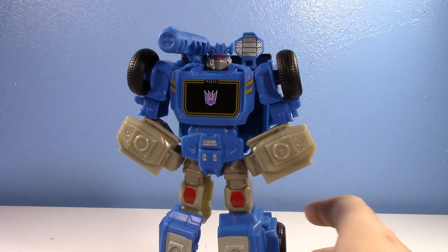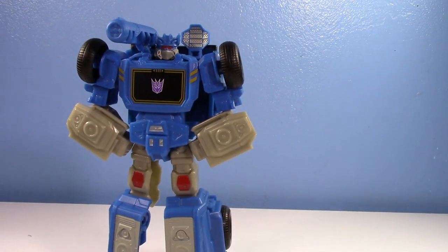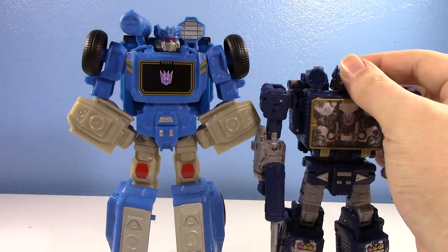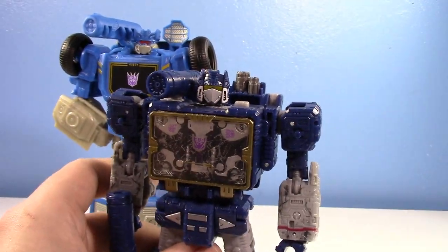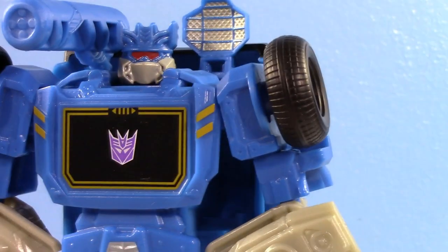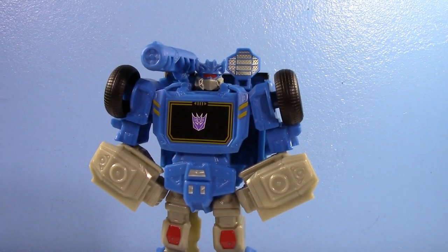I recommend it. If you're a Soundwave fan, go out and get yourself an authentic Soundwave — or if you just want an interesting Soundwave for your collection, go ahead. It's not going to have the badassery of the Siege in robot mode. Compare this head sculpt to what is, in my opinion, the most badass Soundwave head sculpt — that is simply badass. This one kind of looks like a Playskool toy. But weird head sculpt aside, I really recommend this. If you're a Soundwave fan, go out and get it.